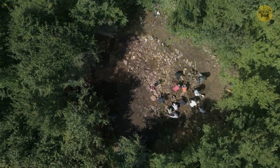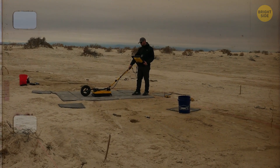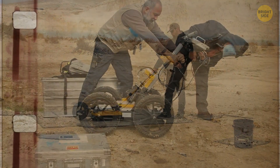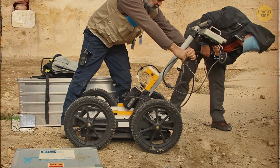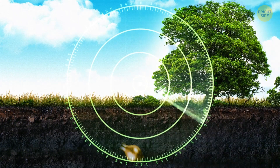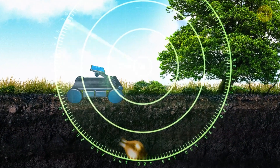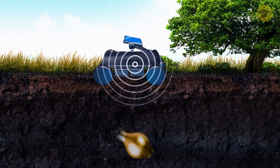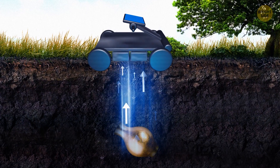They managed to uncover everything so quickly because they didn't excavate it with machines and shovels — they scanned it. Ground Penetrating Radar is widely used in archaeology because it can detect and map buried structures and artifacts without the need for excavation, which can be expensive and time-consuming. This radar operates similarly to devices like the Xaver 1000 or body scanners used at airports, enabling it to see through things. It works by emitting pulsed radar signals into the ground via a radar antenna and then detecting echoes that bounce back from objects.